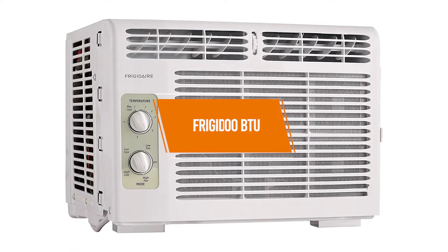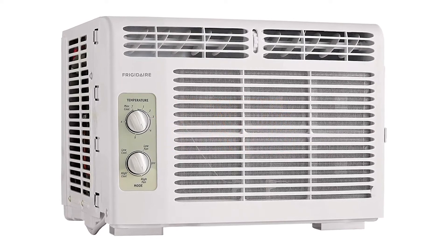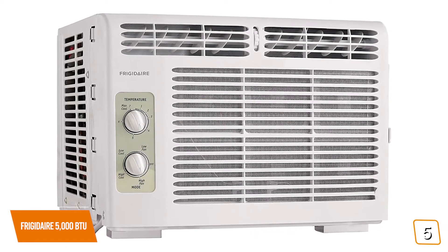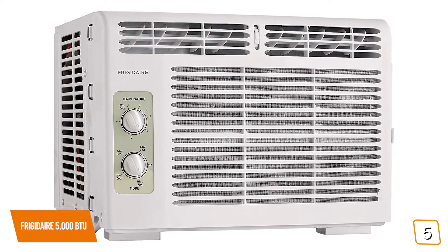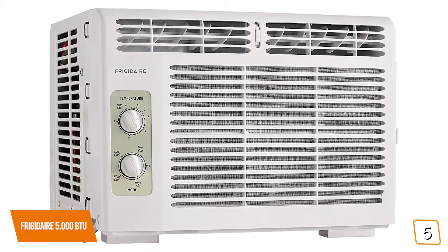The fifth product on our list is the Frigidaire 5000 BTU. This is our best air conditioner for small rooms. If you're looking for an affordable air conditioner to cool down a small space, then the Frigidaire 5000 BTU air conditioner is one of the best budget options for you. Currently priced at $170, the 5000 BTU Frigidaire delivers effective cooling for smaller spaces and runs efficiently, keeping your electrical bill low.